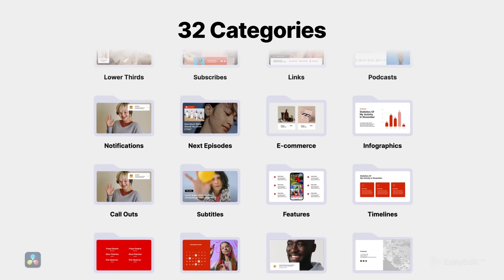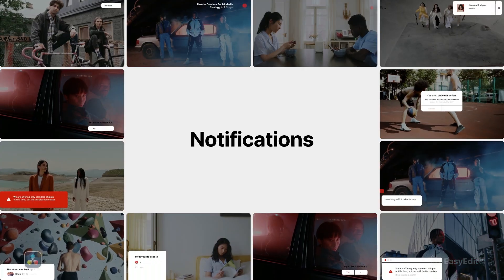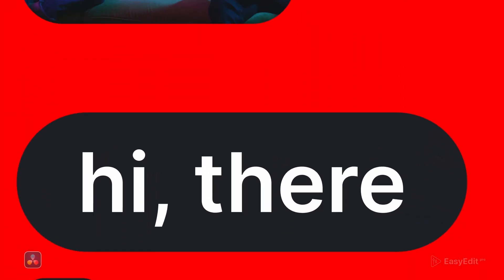32 categories and more than 450 ready-made compositions now include openers, notifications, next episodes, typography, subscribes, and more.